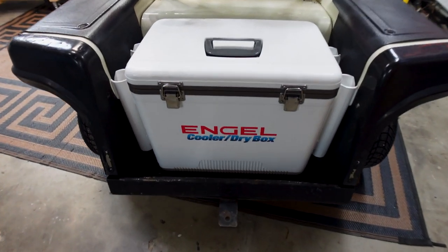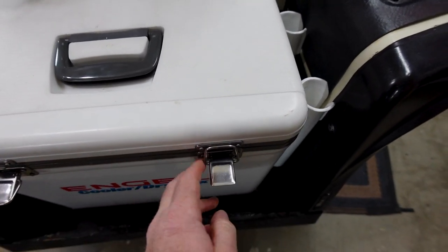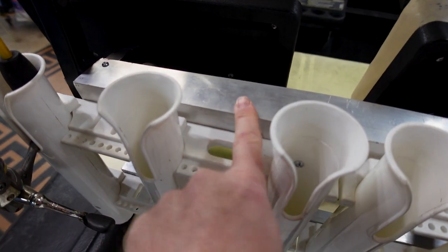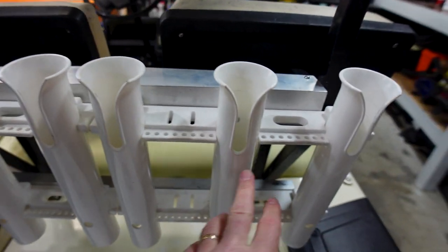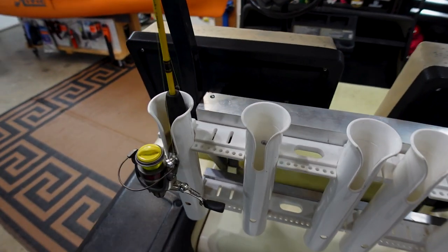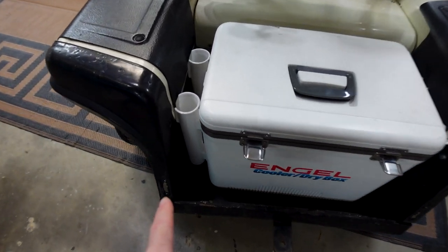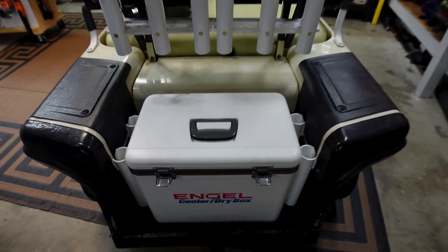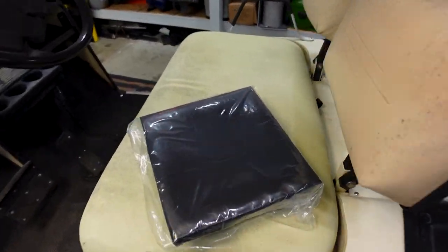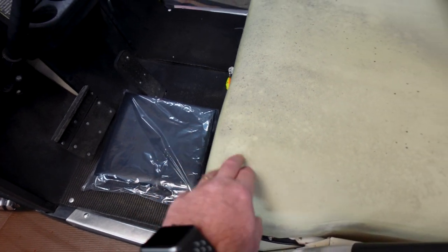One really cool thing is this right here — my Engel dry box fits that hole in the back perfectly. When we go to the water, I can just get to my fishing tackle with no problem at all. I also took some aluminum angle and bolted on a set of rod tubes — a triple set, two sets of three — mounted to the back of the seat post. Now we can haul six, seven, eight, maybe even ten rods if you use the sides of the angle cooler too.